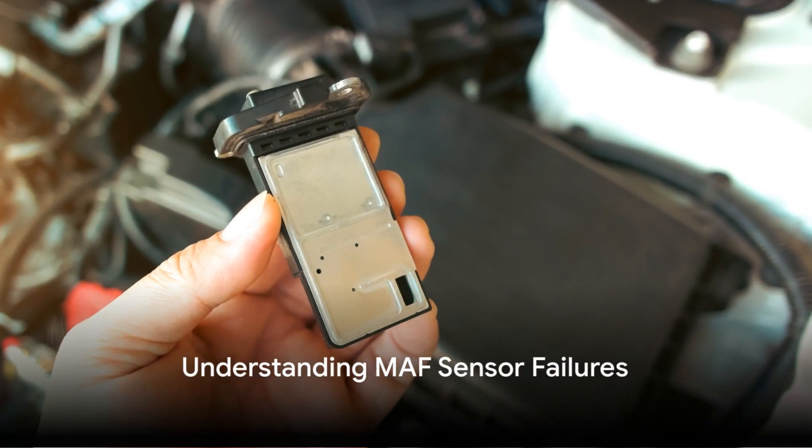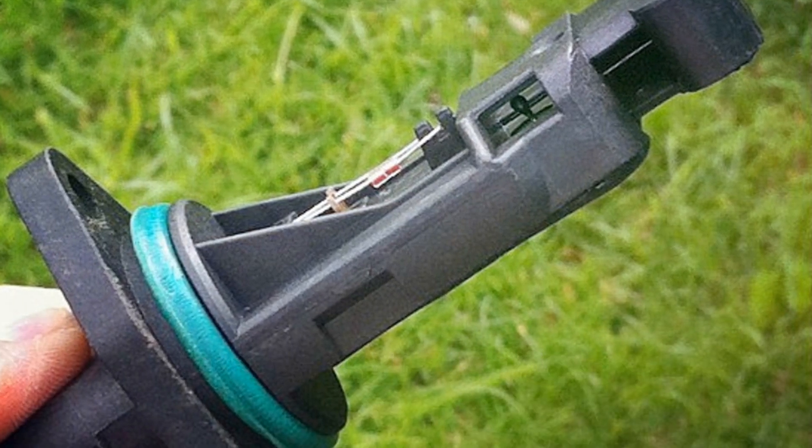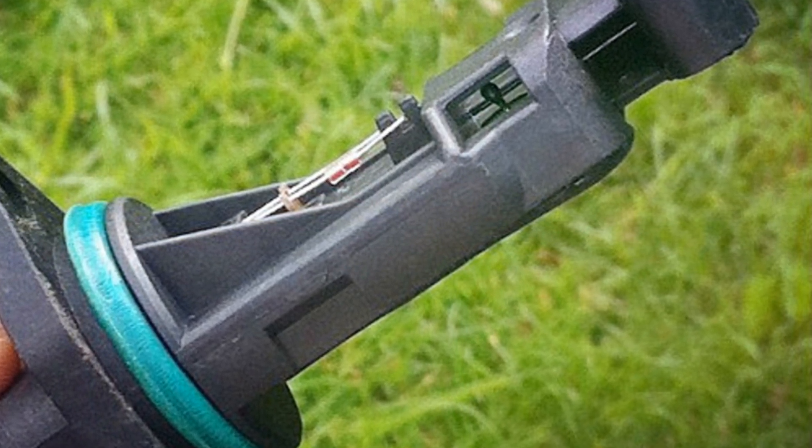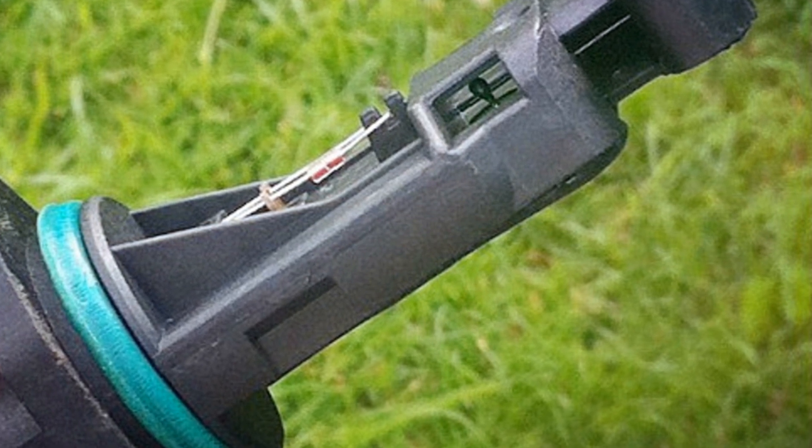Like any other component, MAF sensors are not immune to failures. Understanding the reasons behind these failures helps in preventing them. Let's delve into the various causes of MAF sensor failures.